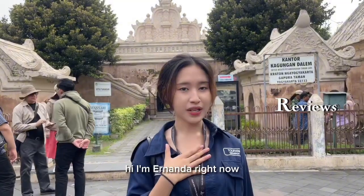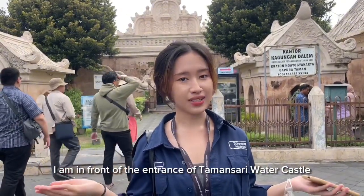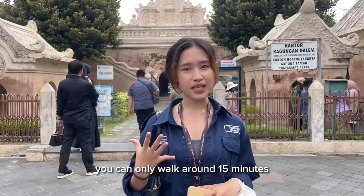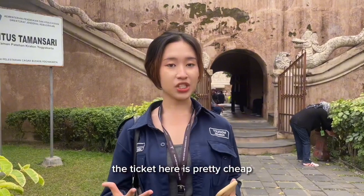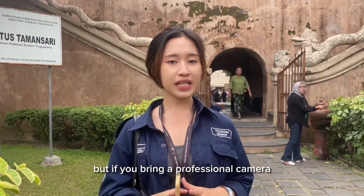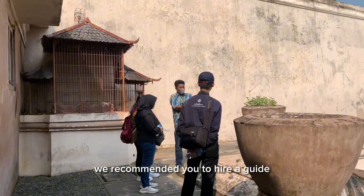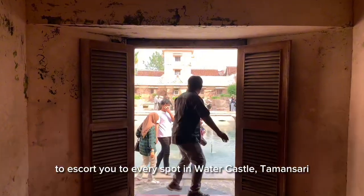I'm Hernanda. Right now I am in front of the entrance of Taman Sari Water Castle, located in the heart of Yogyakarta City. You can walk around 15 minutes to get here from the Royal Palace or Kraton. The ticket here is pretty cheap — it costs only 15,000 rupiah per person — but if you bring a professional camera, you will be charged. We recommend you hire a guide to escort you to every spot in Taman Sari.